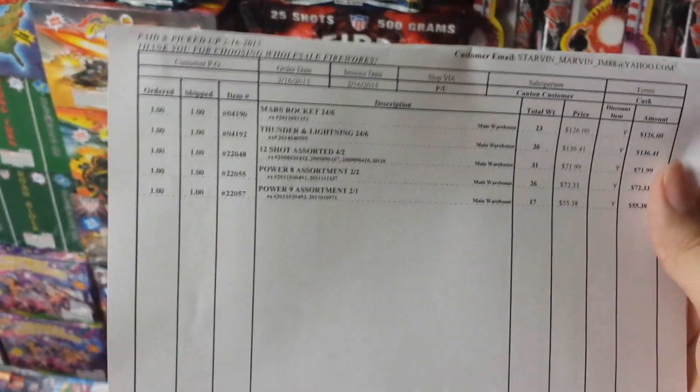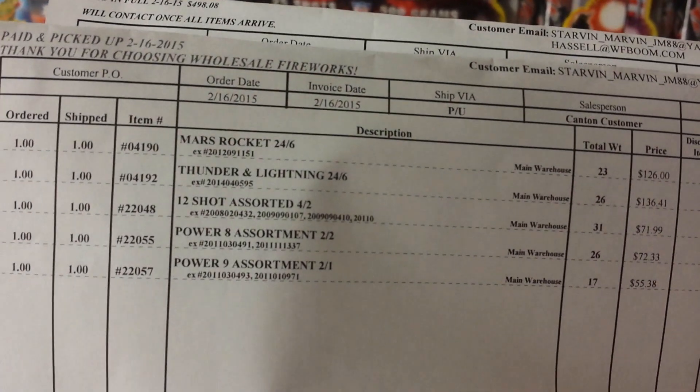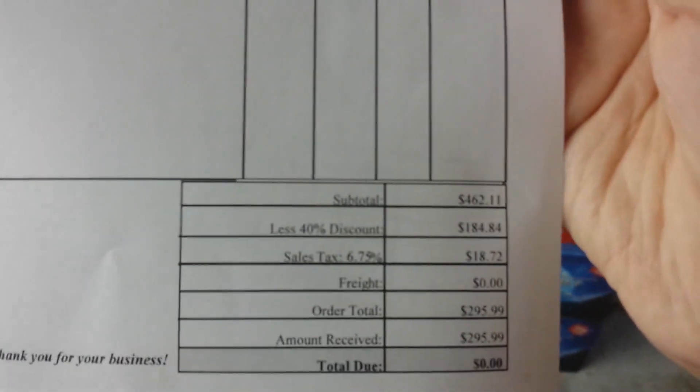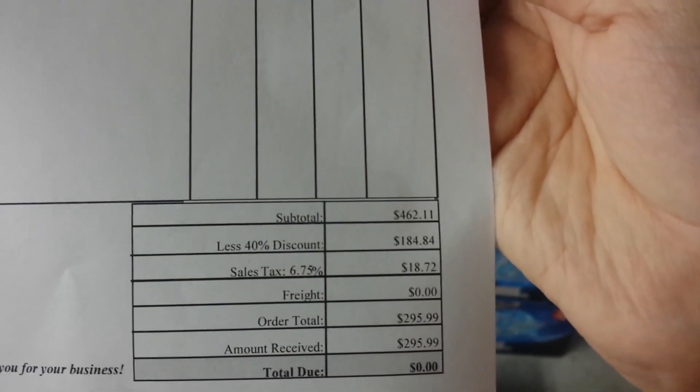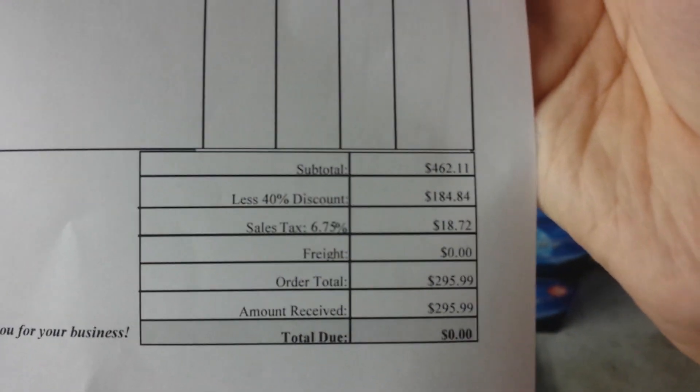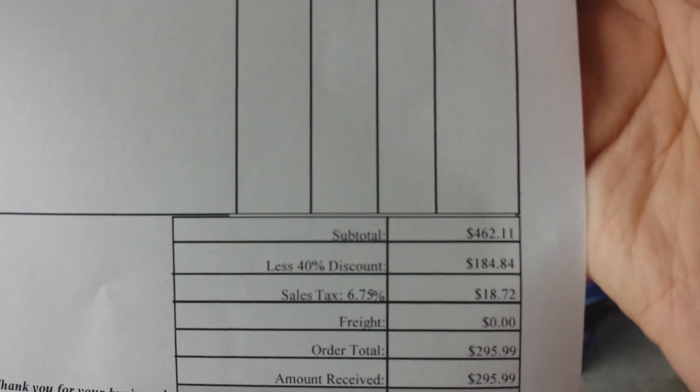Here's my order sheet showing exactly what I purchased back in February. The items in stock were the Mars Rockets, Thunder and Lightning 12-shot assortment, Power 8 and Power 9 assortments. These are the list prices before the discount. The subtotal before discount was $462. After applying the 40% discount — which came out to minus $184.84 — the total was $295.99.